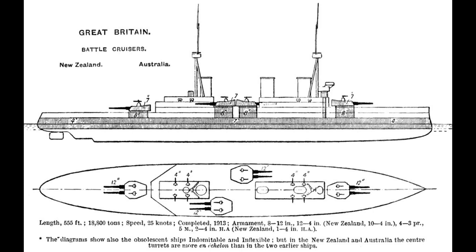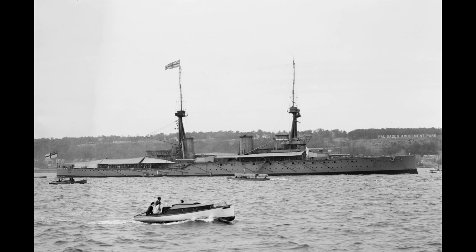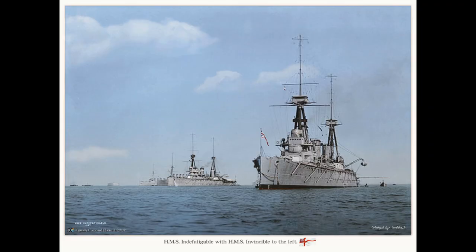A slightly modified variant of the design was built as the three-ship Indefatigable class in 1909. The three ships spent their first years of service in the home fleet, but by 1914 they were in need of a refit to their engines due to heavy use. Invincible was therefore in England having this done when war broke out, whilst Indomitable and Inflexible were in the Mediterranean alongside the Indefatigable.